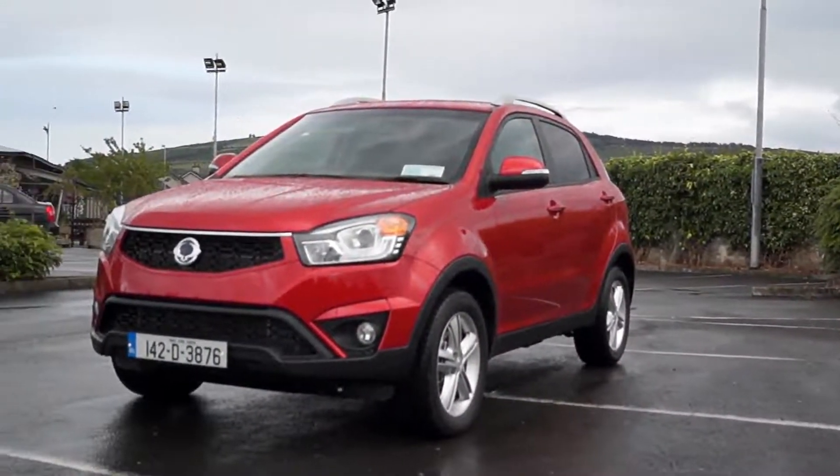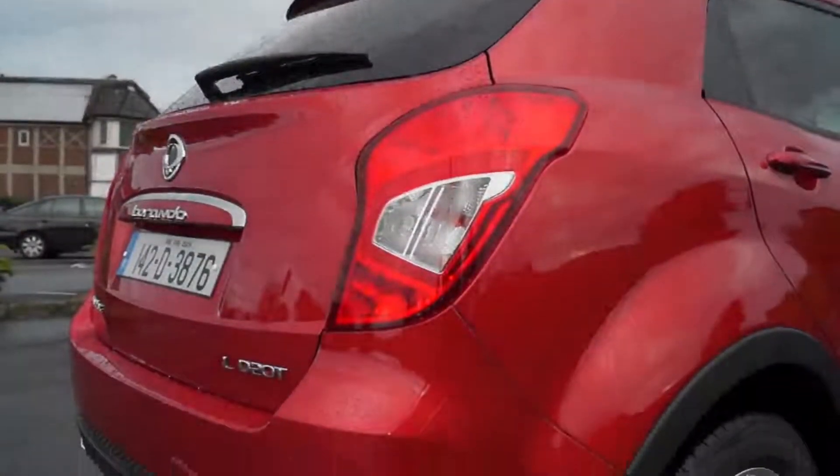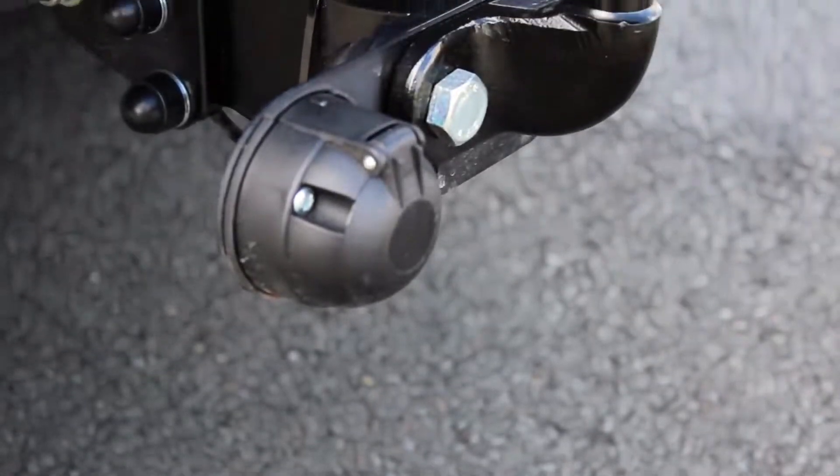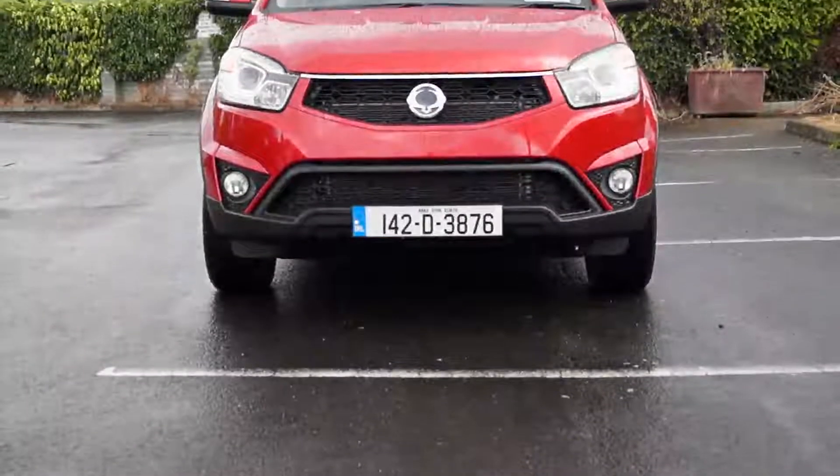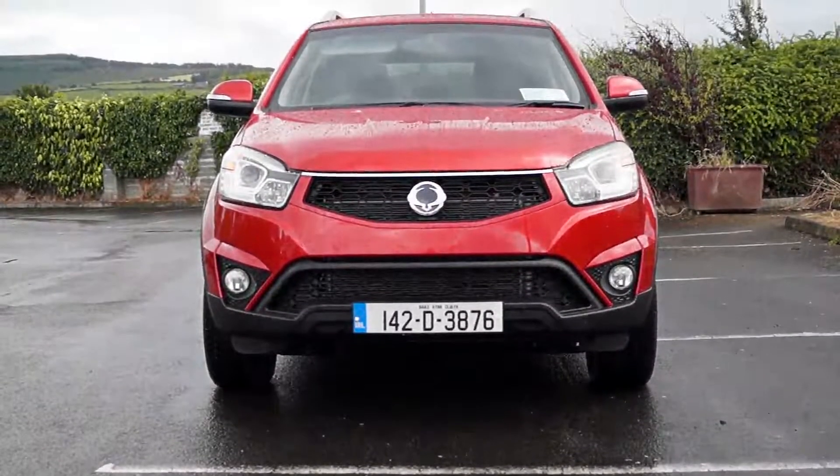It offers more space and a higher driving position than both, and comes with a 5 year, unlimited mileage warranty. It is still the only SUV in its price bracket offering a 2 tonne towing capacity, and has recently won the Caravan Tow Club Tow Car of the Year award in the UK.